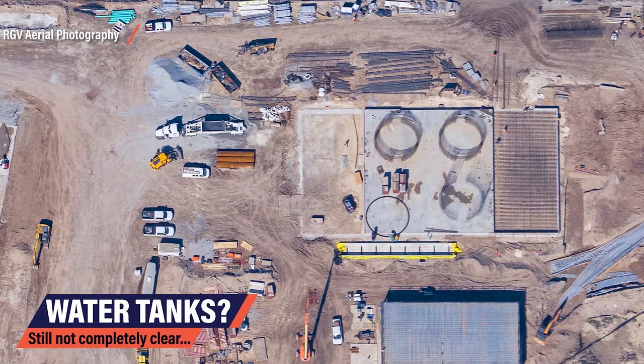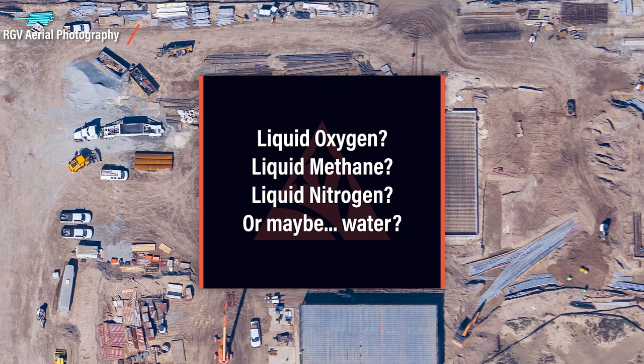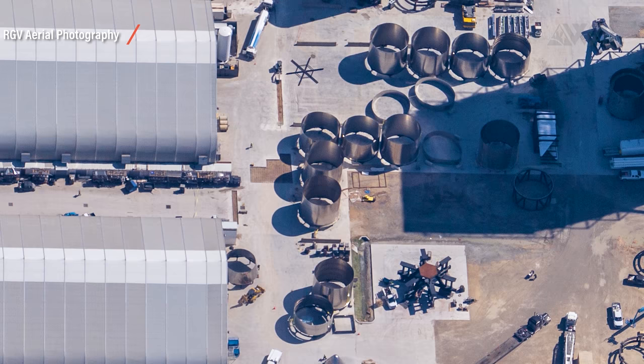But what exactly are those four circular foundations for? Liquid oxygen? Liquid methane? Liquid nitrogen? Or maybe water? There's one clue I already picked up on the last episode — they are about the same diameter as a Starship hull. So Starship ring segments would fit onto them perfectly. SpaceX could just build water tanks themselves from Starship ring segments.